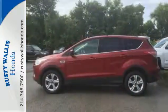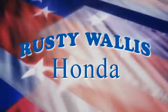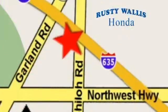Bring the family in for a test drive today. At Rusty Wallace Honda, our primary goal is to satisfy our customers. Stop in today — we're easy to find, just off I-635 at Shiloh Road.